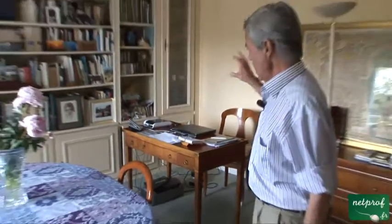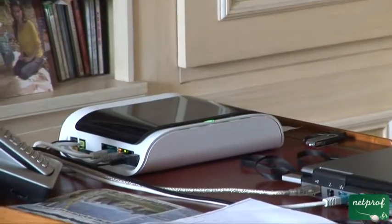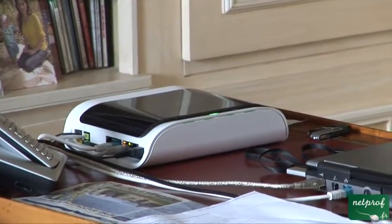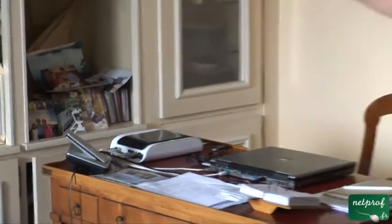And then behind it is a transformer. There is the box which French people now call inbox, through which comes our internet, our television and our telephone.